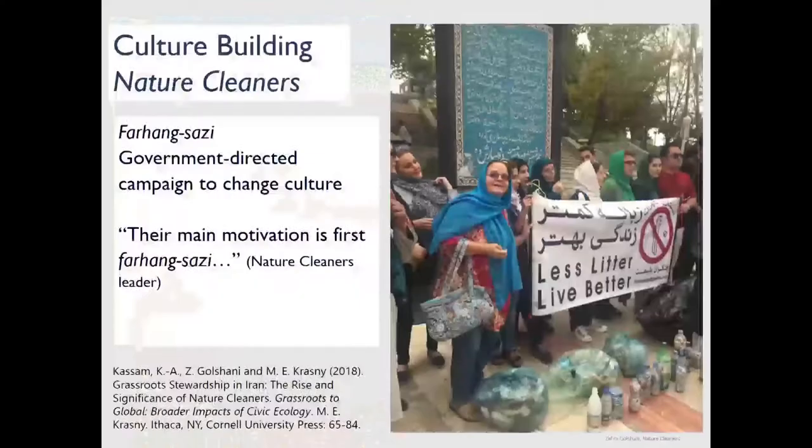For culture building, one example is Veronica's work at Faith and Place, a nonprofit in Chicago, paired with Laurel Kearns, a religious studies professor at Drew University. Working with African-American and Latino audiences, Veronica connects migration stories — families from Alabama, from Latin America — to a monarch butterfly program, getting people to plant milkweed and relate the butterfly's migration to welcoming newcomers. Another culture-building example involves Kareem Kassam from Cornell's Department of Natural Resources and Zahra Ghahramani, an Iranian-American who discovered a group called Nature Cleaners on a trip back to Iran.